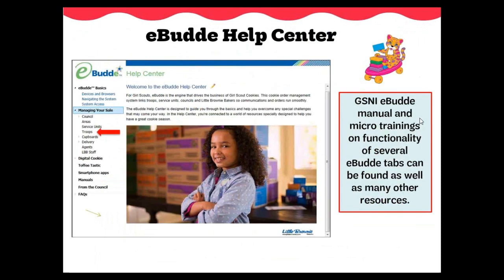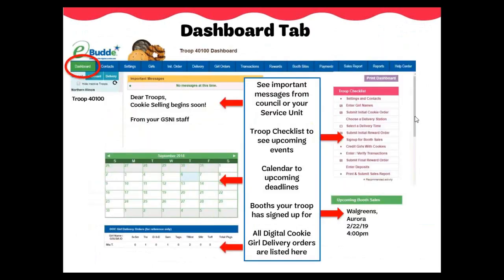The eBuddy Help Center is a great tool to help you navigate and answer any eBuddy questions you may have. We will post GSNI resources on the Help Center tab as well as at www.girlscoutsni.org. Along with the Help Center, we have an eBuddy manual created specifically for GSNI. This manual will be emailed out to all troops in December to help you navigate the system. The dashboard in eBuddy is the hub of information for your troop. Important messages from GSNI or your service unit will be posted here. Additionally, checklists, approved booth sites, and very important girl delivery order summaries are displayed here.